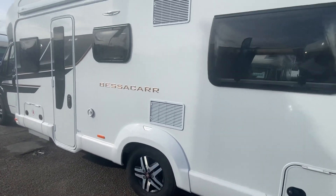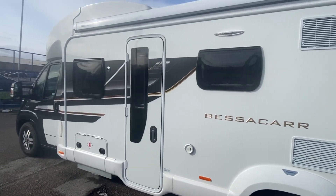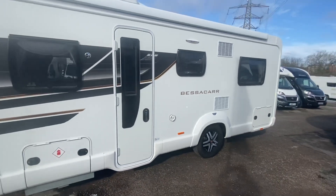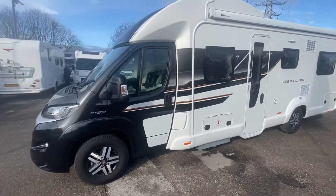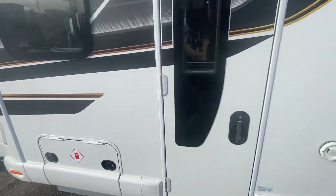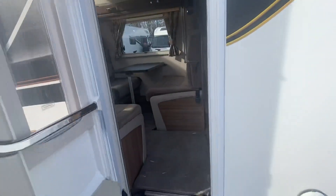It's only done about 1,800 miles. We purchased it off a private seller. And it is in awesome, awesome condition. Lovely graphics, nice black cab, great alloy wheels. And it's got gas bottles in there. Now I'm going to show you inside.